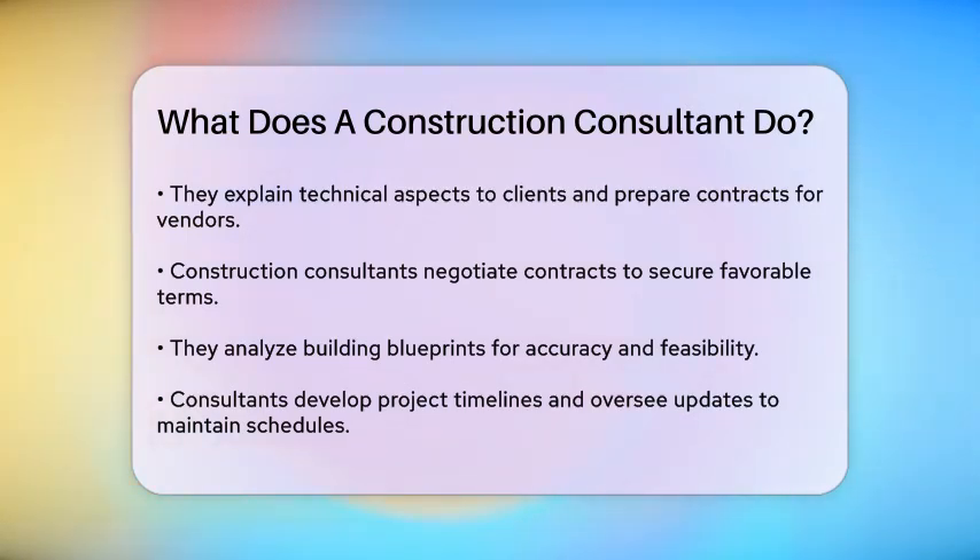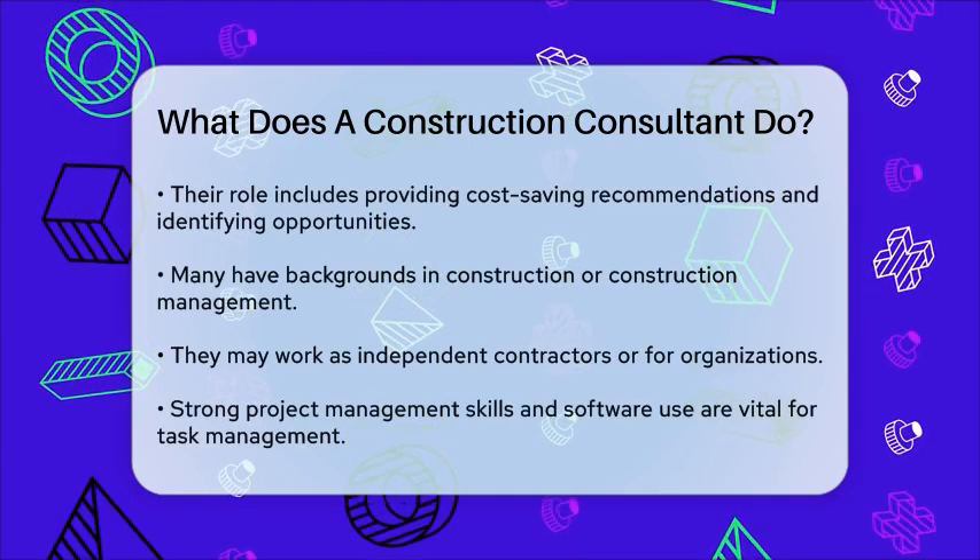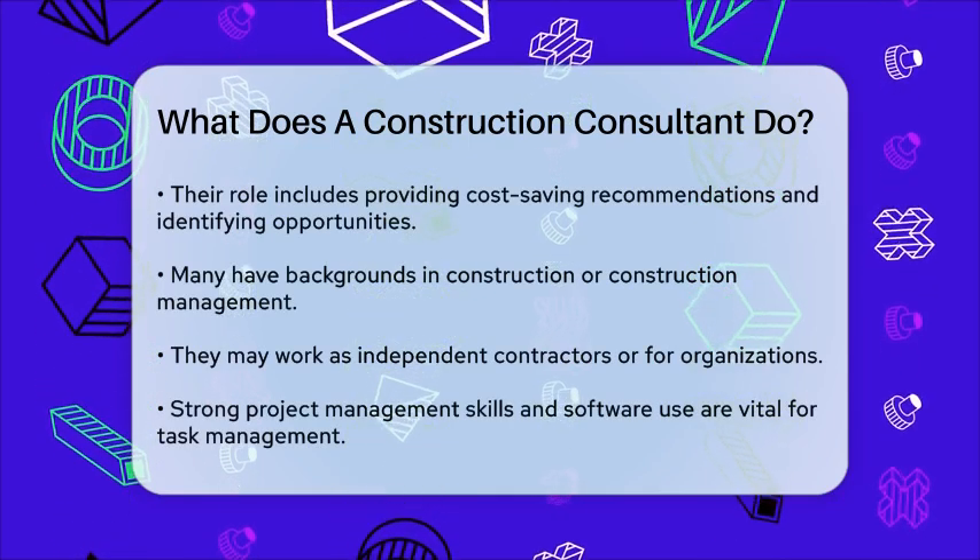In addition to these tasks, construction consultants work with vendors to secure supplies at reasonable prices and analyze building blueprints to ensure they are accurate and feasible. They also develop project timelines and oversee project updates to ensure the project is on schedule and within budget. Their role extends to providing cost-saving recommendations and negotiating contracts between contractors and the construction firm, using their communication skills to understand the positions of all parties involved.